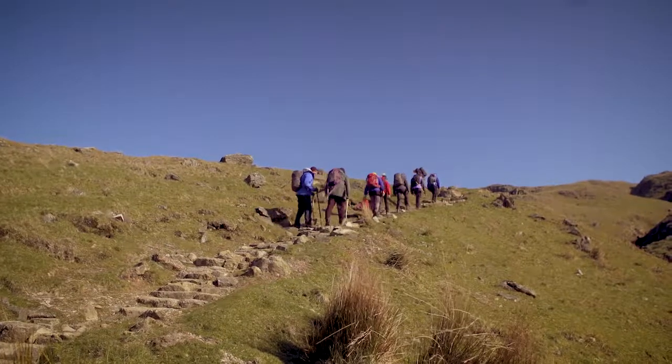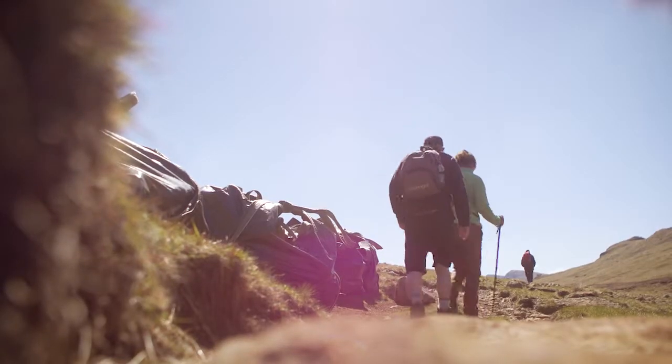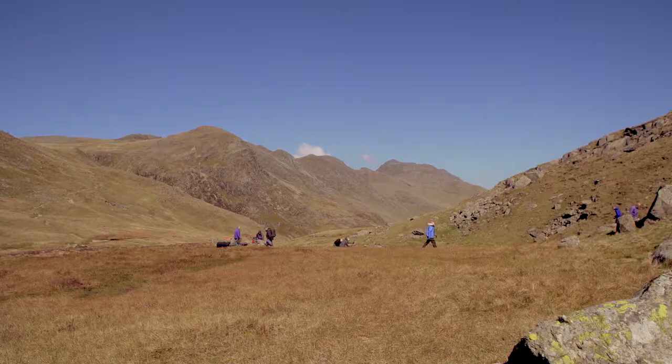Essentially the nub of the Fix the Fells partnership's work is the protecting of this iconic landscape. We have 16 million visitors or so a year. They come because of the look of the landscape. We're protecting it and looking after it and preserving it for future generations to enjoy.